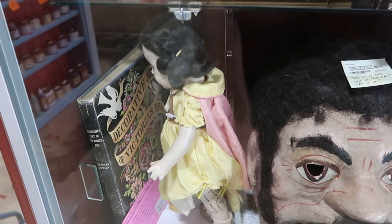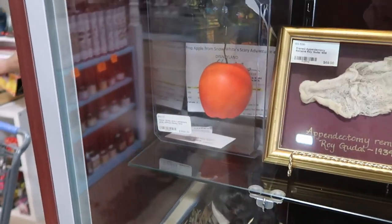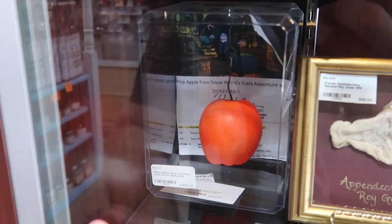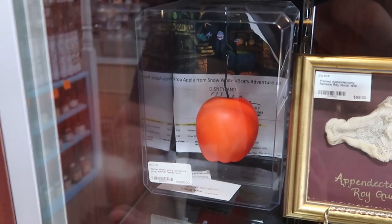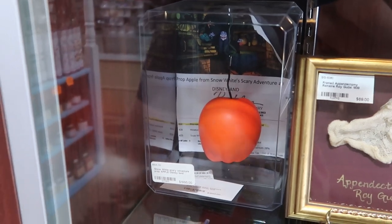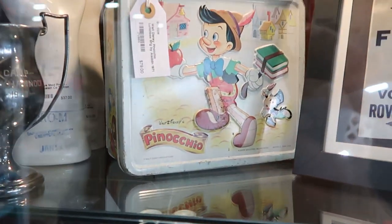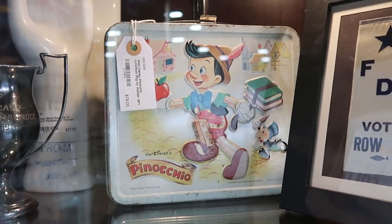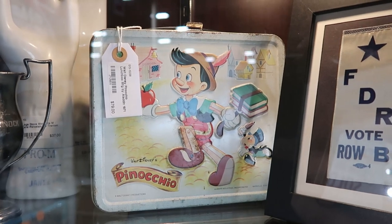Over here is a Snow White Scary Adventures prop actually used in the ride — look at that — an apple used in Disneyland. $1,995 for that. And then up here is a really fun vintage Pinocchio — the old school metal lunch boxes from 1971. That is $79.